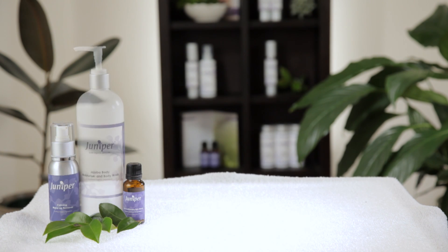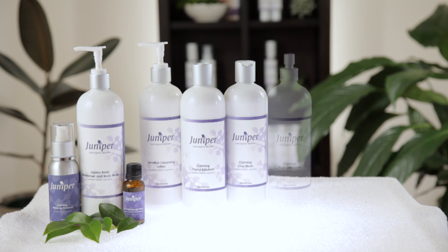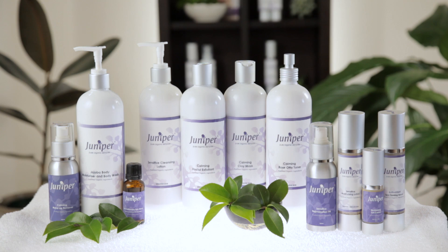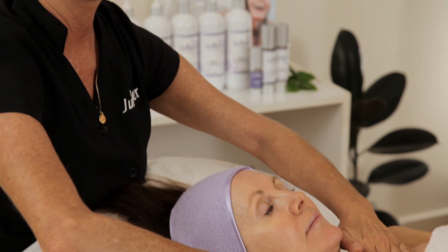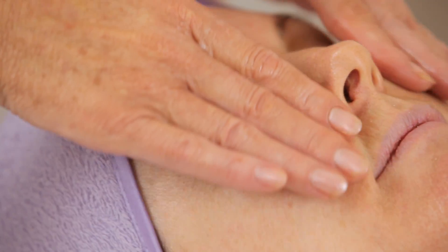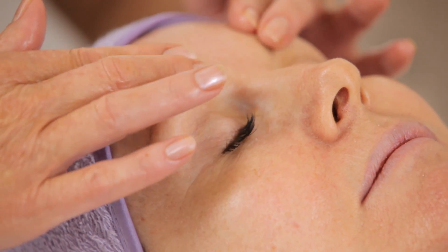Revitalize, rejuvenate and refresh with Juniper's extensive range of body products. Made with only the best certified organic ingredients, Juniper's body range includes exfoliants, creams, lotions and oils that not only smell amazing and leave skin feeling soft and luxurious, but they also deliver a salon quality treatment.